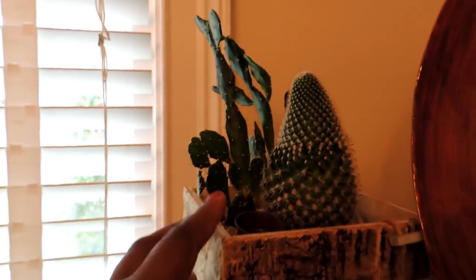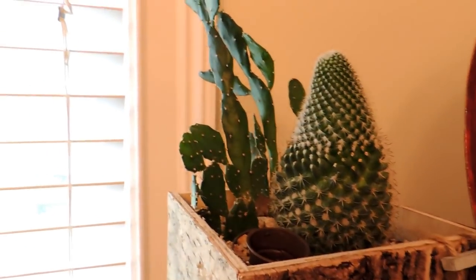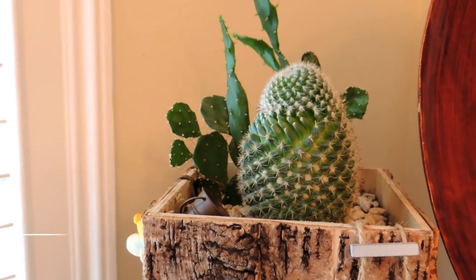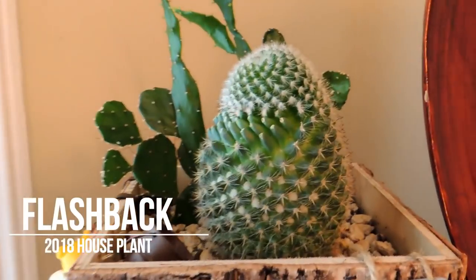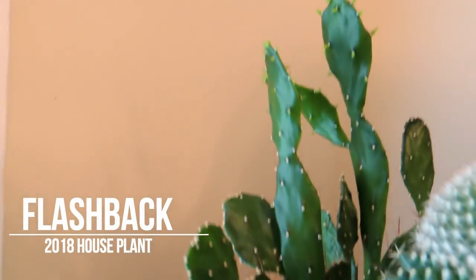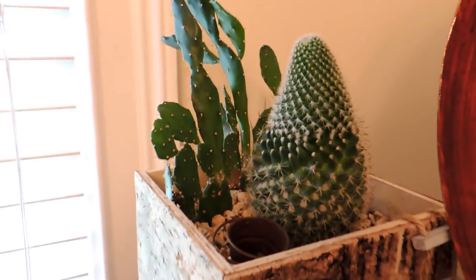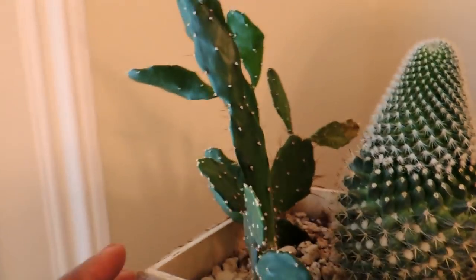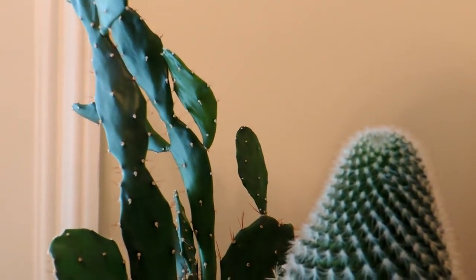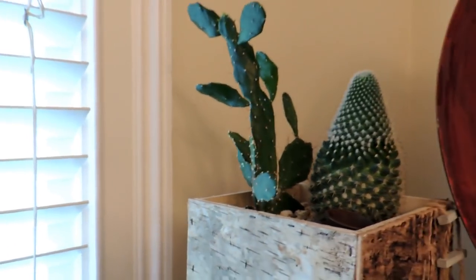Here are the cacti — I still have them. One is called a golden barrel, which was round last year but is now more cone-shaped. The one in the back I think is a prickly pear, though I could be wrong. Because they're still living, I'm going to stick with them — even though I'm still not really a cactus lover.